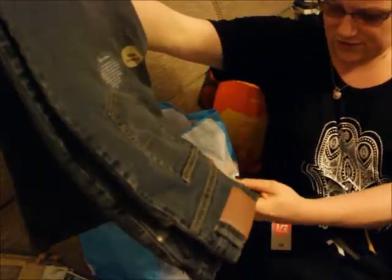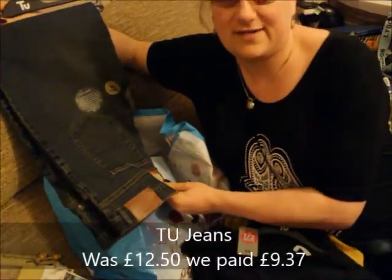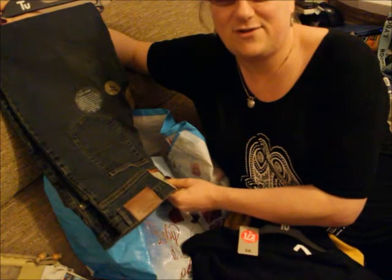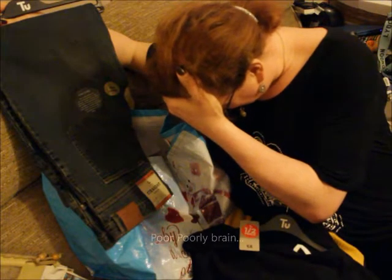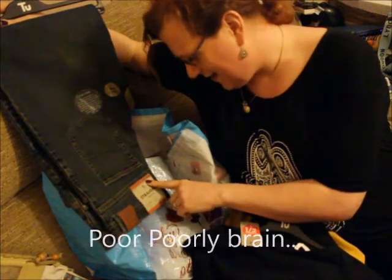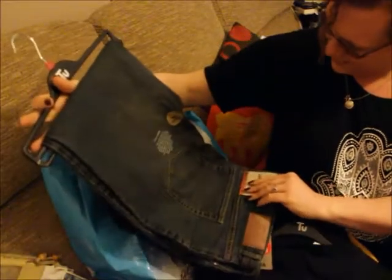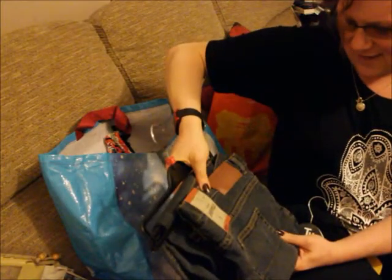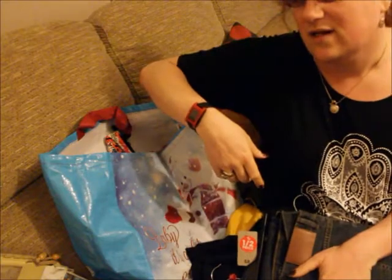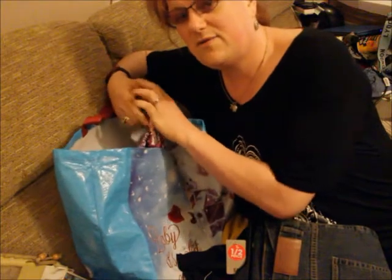Rufus also got some jeans — not in the sale but still had 25% off, so they were £12.50 reduced to around £9.40. They're a nice darker denim shade. They're a 44 waist which is actually the smallest he's been in a long time — he was in a 42 at 17 and a half stone, quite a while back.